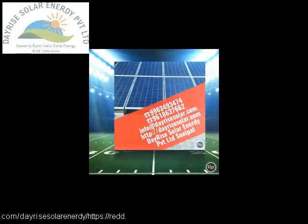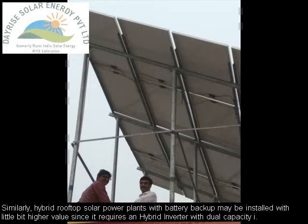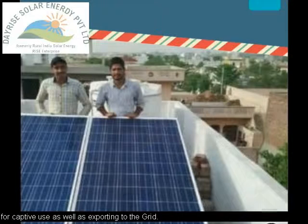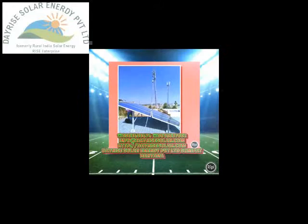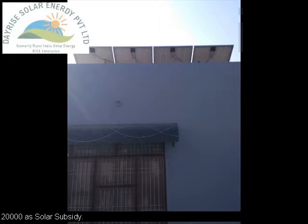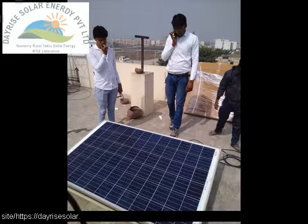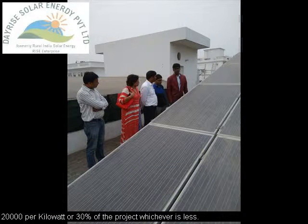The expert and technical team of Dayrise Solar may be called upon to take advantage of 30% solar subsidy through installation of a grid-tied solar power plant and solar system, to reduce your electric bill by up to 90%. Kindly visit the product page of the company's website to obtain more information or a relevant quotation. Thanks for watching this video. Kindly subscribe and get notifications for our future upcoming videos concerning solar energy.